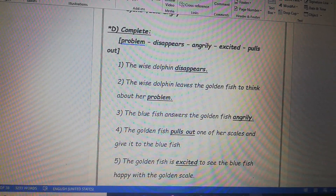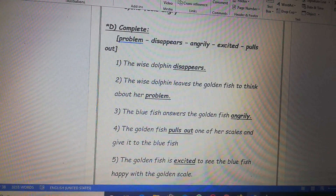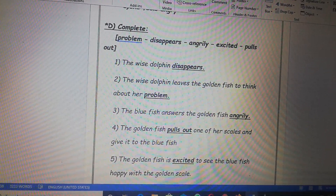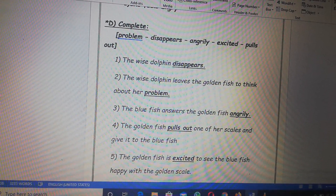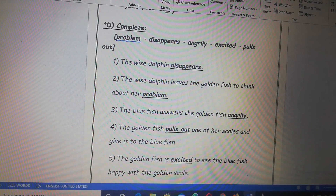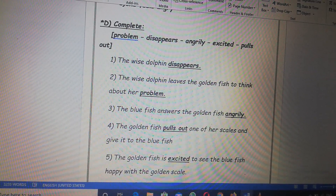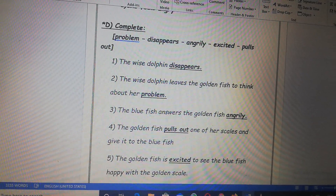Exercise D, complete the following sentences using the words between brackets. Let's read the words: problem, disappears, angrily, excited, pulls out. Number one, the wise dolphin — disappears. That's right. Number two, the wise dolphin leaves the golden fish to think about her — problem. Great job.